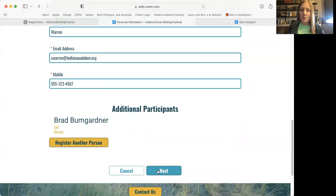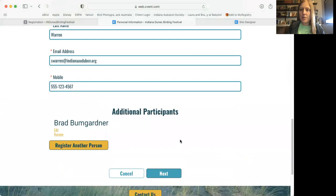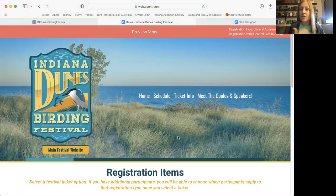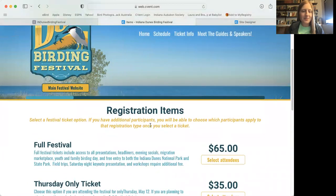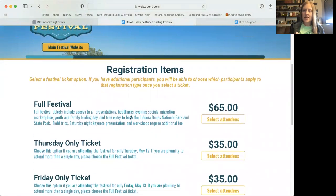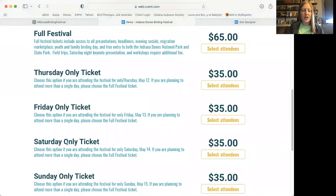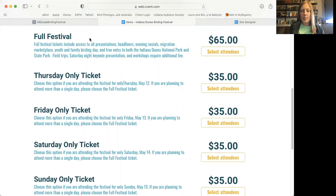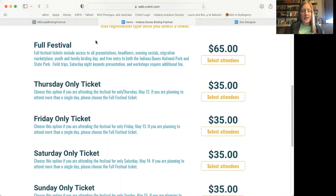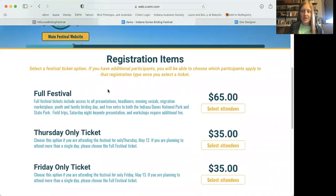After adding your guest, you'll see them listed as additional participants. Once everyone is added, click the blue 'next' button. The next page is the registration item — basically your ticket type. You choose whether you're coming for the full festival or only a single day; Thursday, Friday, Saturday, and Sunday-only options are available. The full festival ticket includes all daily headliners, presentations, evening events, the free evening social, Migration Marketplace, and access to Indiana Dunes State Park.